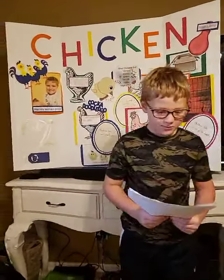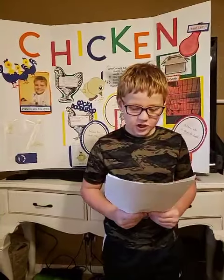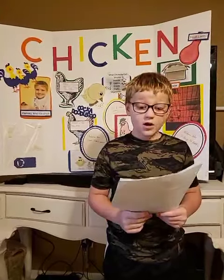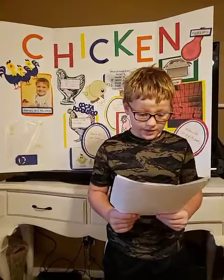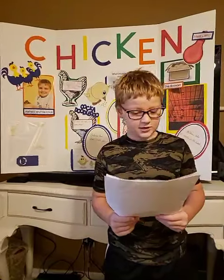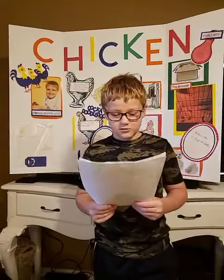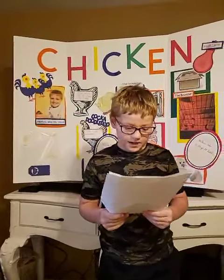There are more than 60 breeds of chickens. The chicken is from India. They are a bird that is domesticated, which means it is tame or it is kept as a pet. It is raised for its meat and eggs.